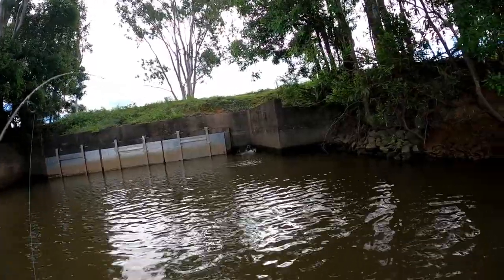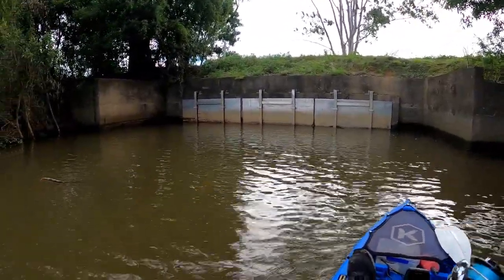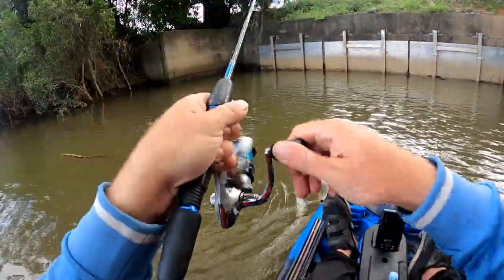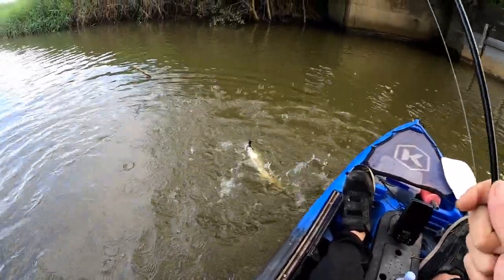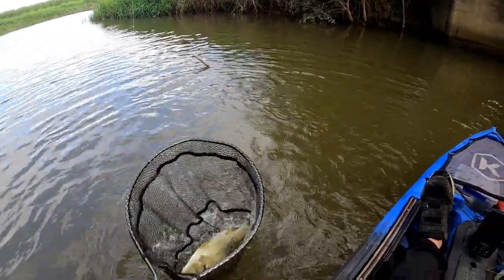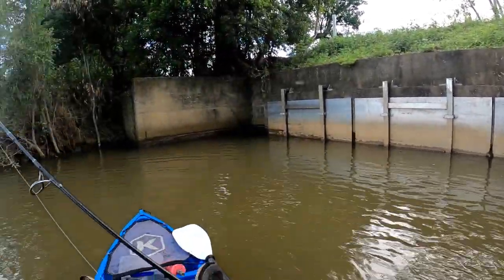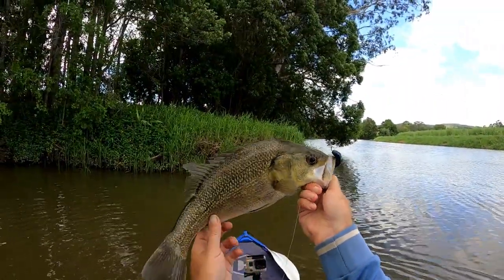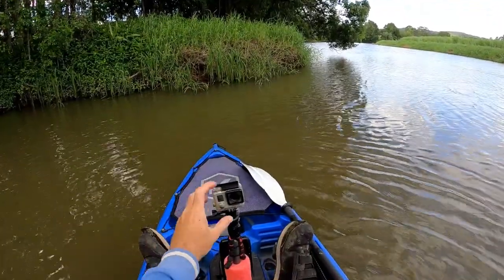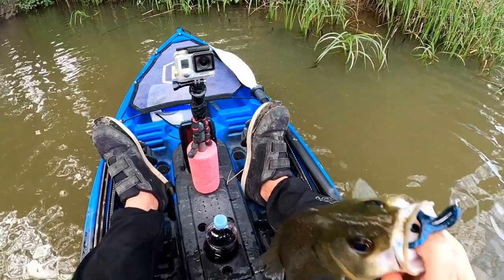Oh, that's a big bass! Oh, he came back! Oh, he's a big one — get out of that timber mate! Look at the size of this one. What a fish! He came up and smashed that. Absolutely smashed it. Look at that bass — he's a nice one. Look at how big he is!